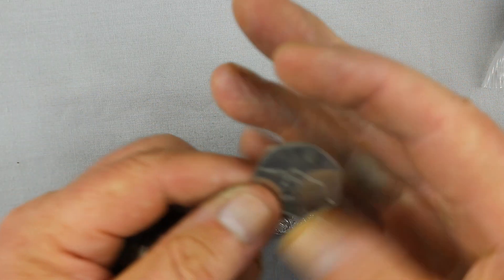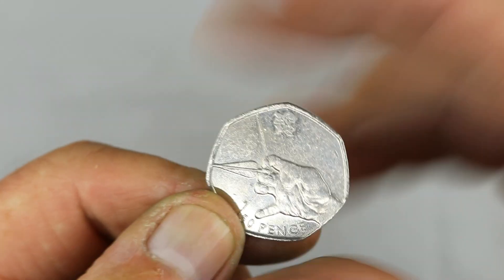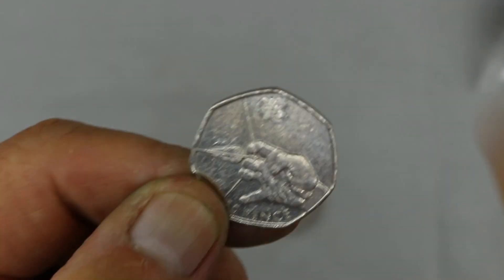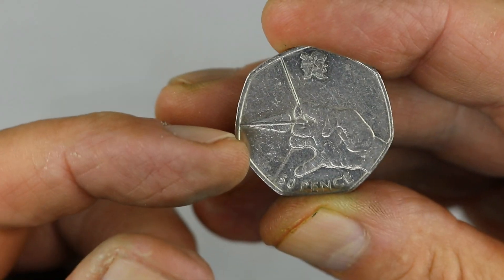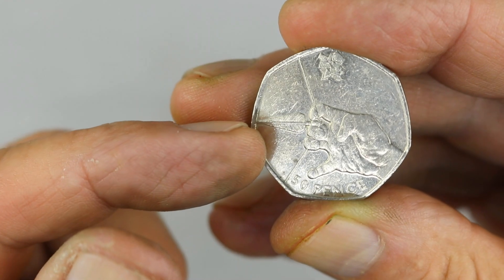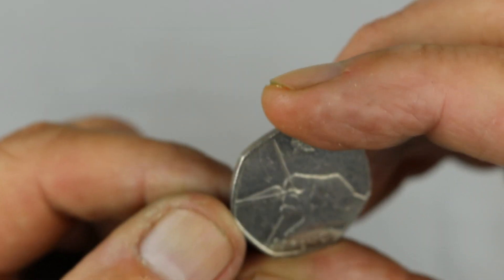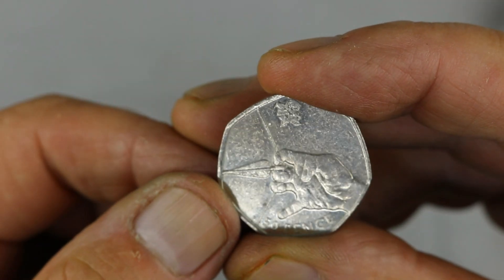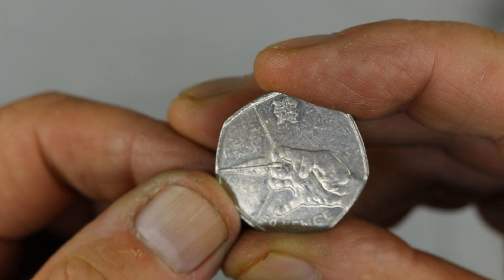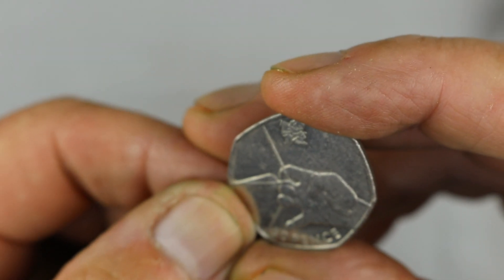And another Olympic coin — this time archery. One for the book. It is the highest minted Olympic coin, however it is 3.3 million, but a welcome addition nonetheless.